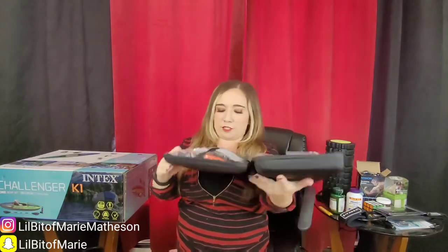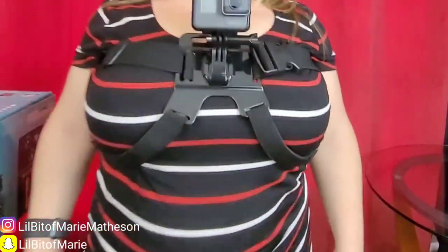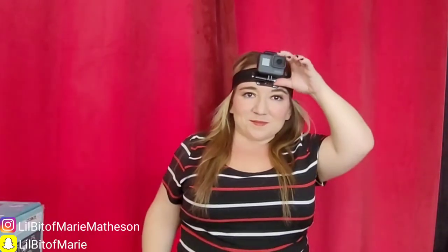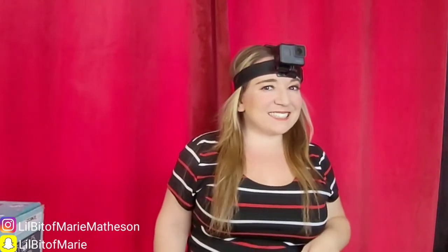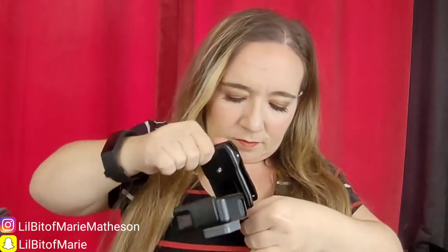Last but certainly not least, this is probably my favorite purchase — a 65-piece accessory kit for my GoPro. If you watch my kayaking or ATV videos, you'll notice it's sometimes super shaky or just pointed at the sky. This kit is going to help with that. 65 pieces for the GoPro is huge — maybe a little excessive, but altogether the GoPro set was about $40 Canadian.